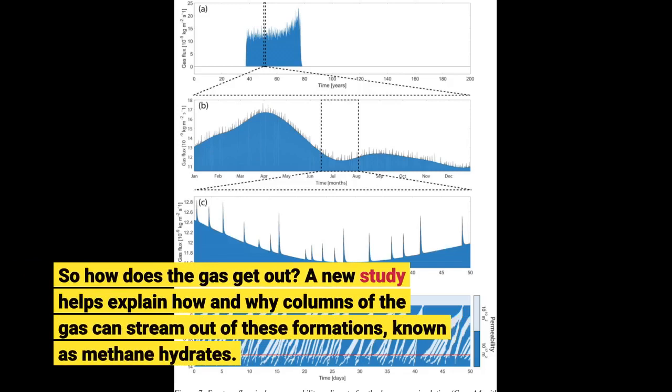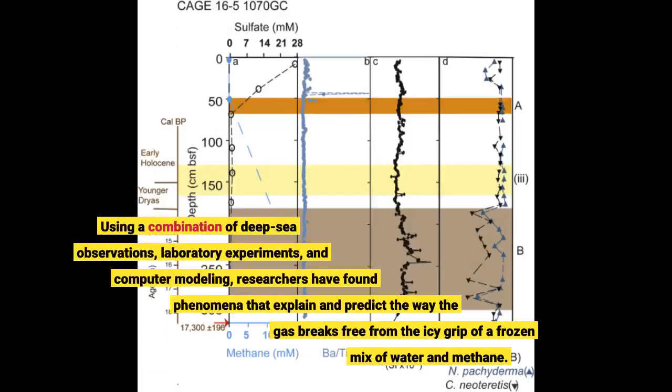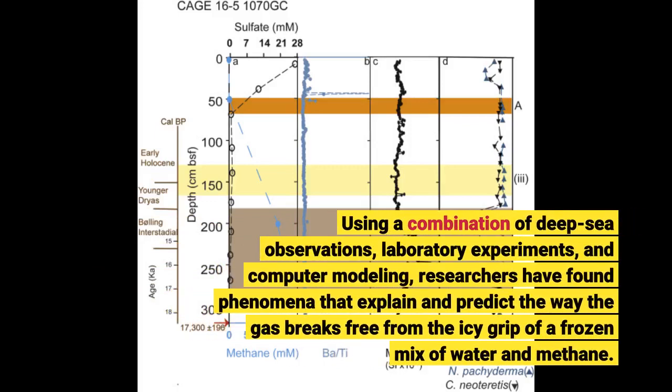A new study helps explain how and why columns of the gas can stream out of these formations, known as methane hydrates. Using a combination of deep-sea observations, laboratory experiments, and computer modeling, researchers have found phenomena that explain and predict the way the gas breaks free from the icy grip of a frozen mix of water and methane.